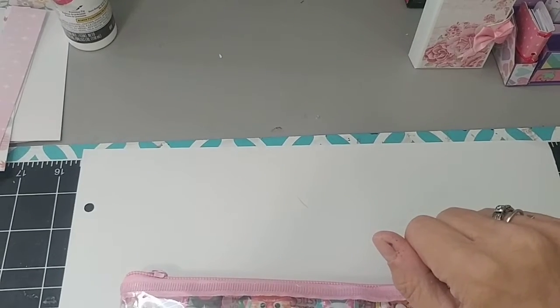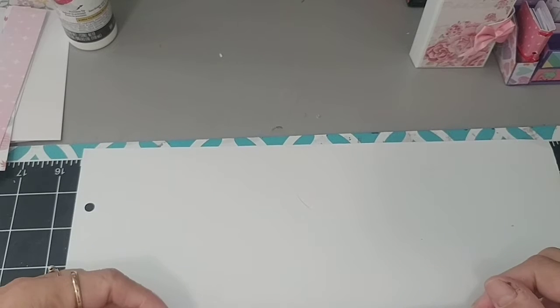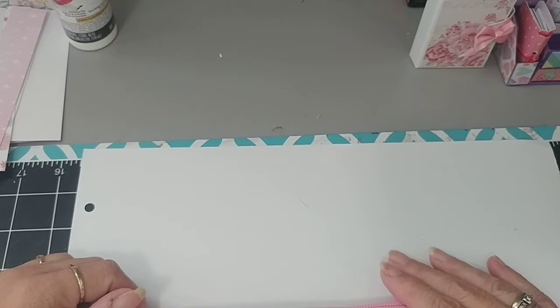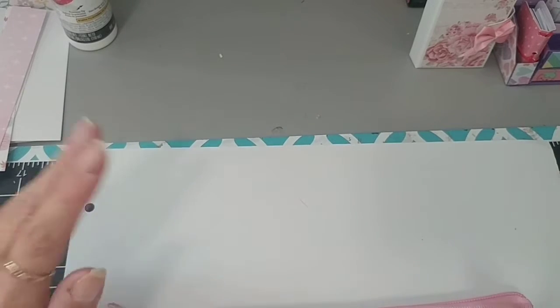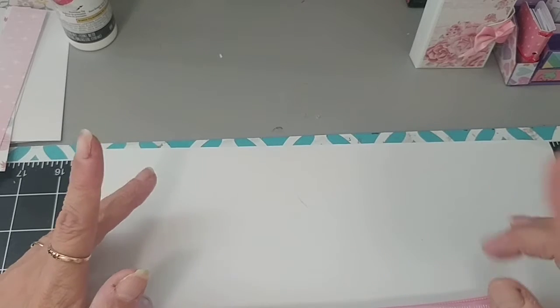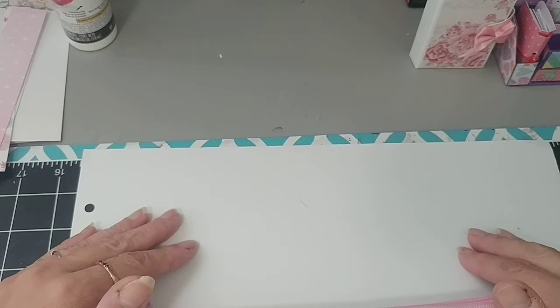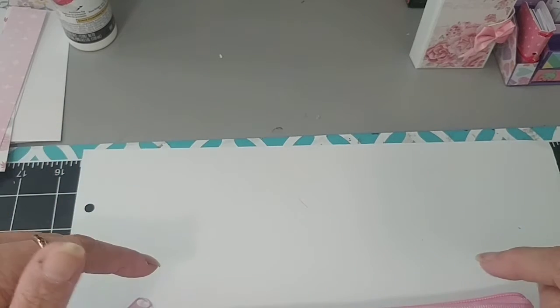Hi everybody, welcome back to my channel. It's Diana here, Lady Di's Crafty Creations. I have my number 8 subbie for my 200 subbie giveaway and it is from Cosmos Crafty Mom, which is Helen. She has a YouTube channel on here and it's under Cosmos Crafty Mom. I will link it down below.